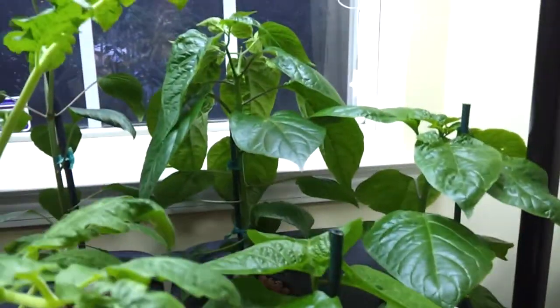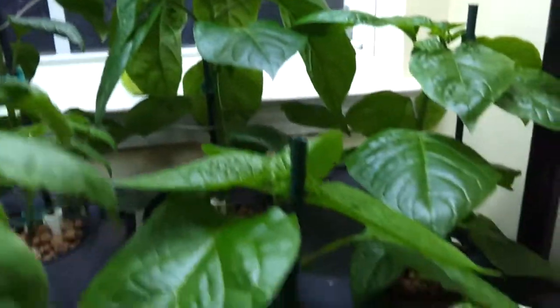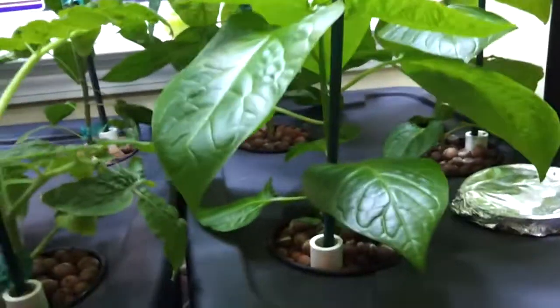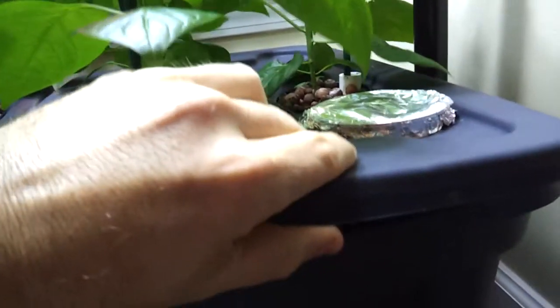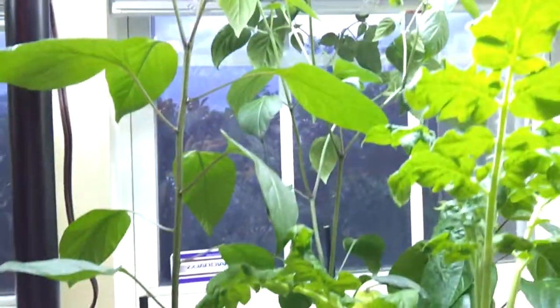This is after one month in the hydro. My habaneros are shooting up — the guy in the back is an orange habanero, and then these two in the front are Jamaican hot chocolates. You can see a little bit of pepper forming, and the roots are looking nice and white, growing nicely.